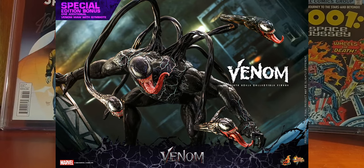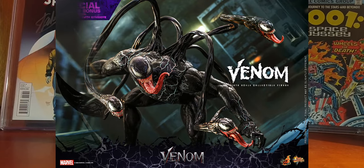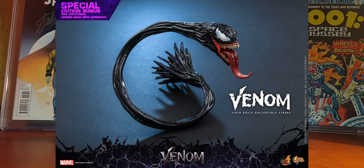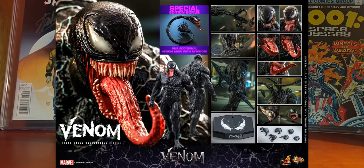Odd Toys announced a Venom movie 1/6 scale figure. This one is pretty amazing and will stand nearly 15 inches tall with about 24 points of articulation. This is scheduled to be released in the first and second quarters of 2022, so we need to wait still quite a while, but pre-orders are already open with a price of $410.